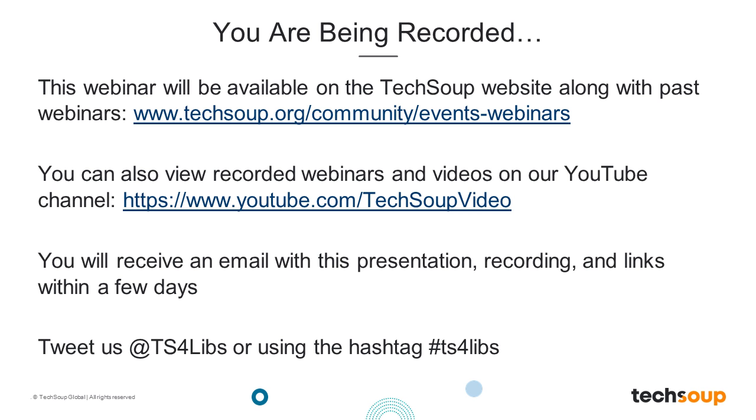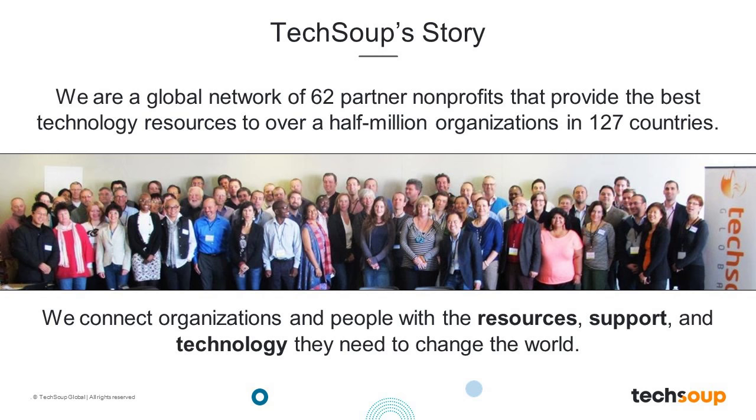If you're tweeting this webinar, please use the hashtag TS4LIBS. We have someone from TechSoup live tweeting this event. TechSoup is dedicated to serving the world's nonprofit organizations and libraries. TechSoup was founded in 1987 and has a global network of partners. We connect libraries and nonprofits to technology, resources, and support so that you can operate at your full potential, more effectively deliver programs and services, and better achieve your missions.